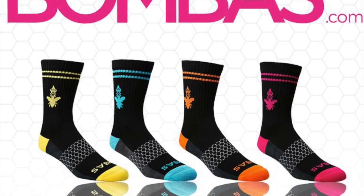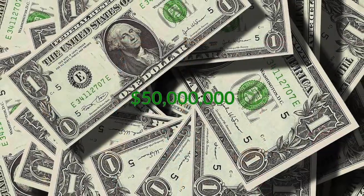Bombas — this women's tri-block ankle sock has made 50 million dollars since appearing on the show.